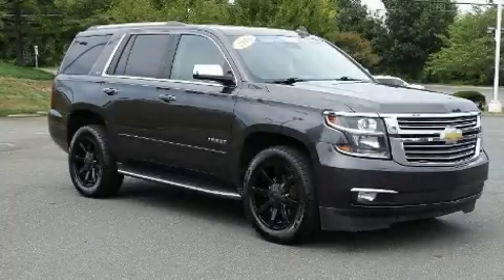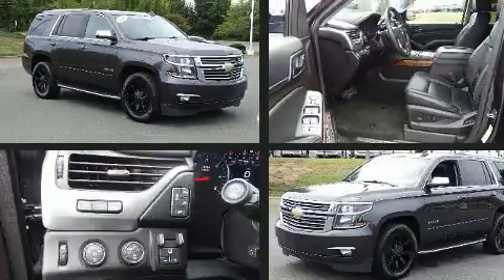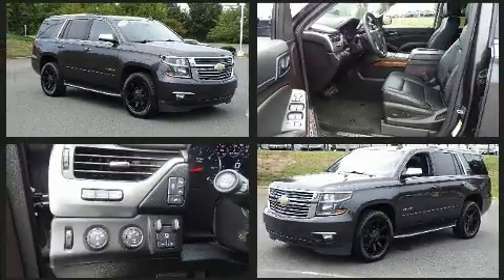Get excited about the 2016 Chevrolet Tahoe. It features an automatic transmission, four-wheel drive, and a powerful eight-cylinder engine.